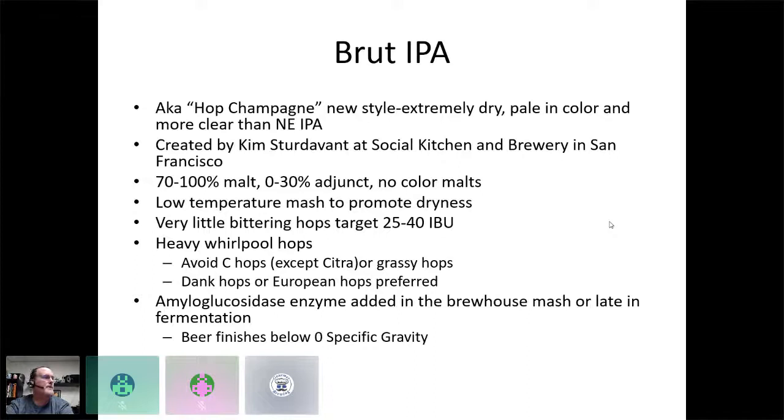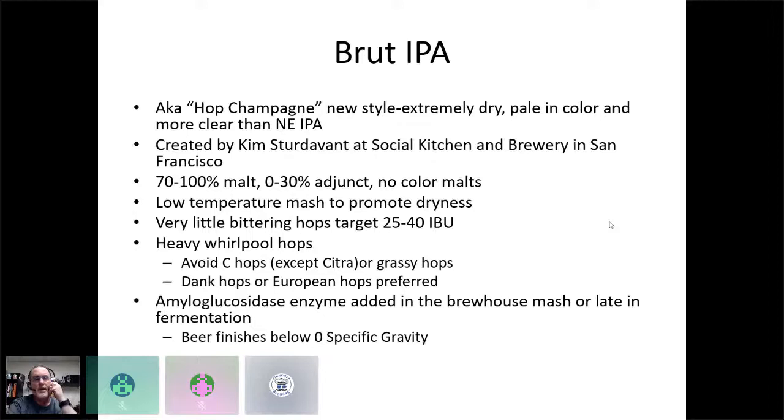Amyloglucosidase breaks down residual sugars and dextrins in the wort or mash into glucose, which is very easily fermented by yeast — so non-fermentable sugars are transformed into fermentable sugars, giving you an extremely dry beer. This technique is used in several light beers; Michelob Ultra definitely uses amyloglucosidase. Taking that technique from large brewers and putting it into craft beer is pretty groundbreaking. Drake's Brewing in San Leandro really embraced brut IPA; Sierra Nevada also did one.